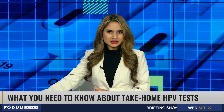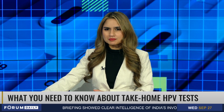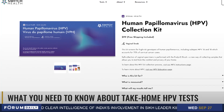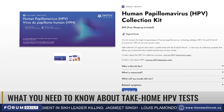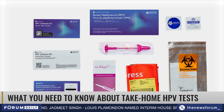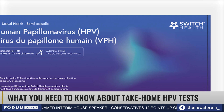A new at-home HPV screening test has been launched across Canada as multiple provinces have started to phase out traditional pap smears for HPV tests. The testing kit by Switch Health can be bought online at the cost of $99 and is available across Canada except for PEI and the Northern Territories. The launch follows calls by doctors across the country for better access to cervical cancer screening in Canada.